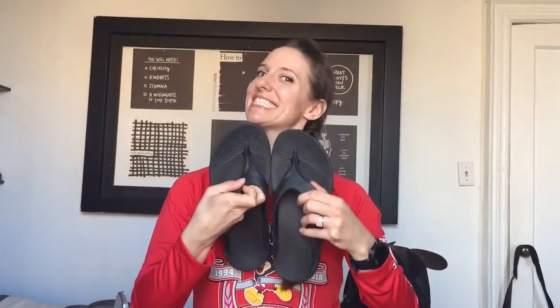I also got a new pair of Oofas. If you guys have not tried these sandals, they are recovery sandals and they are incredible. This is my second pair — I love them. They really saved my feet after both the half marathon and the full marathon, so I'll put a description down below for the Oofas.